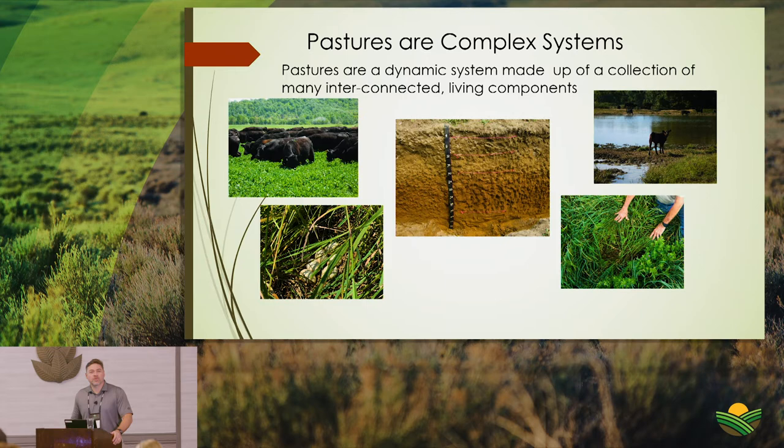You as ranchers and grazers from across the United States should know that pasture systems are very dynamic — made up of a collection of many interconnected living components. The foundation of that system is the soil beneath the pasture, but all these components are ever-changing. There's nothing static about any part of the connected system.